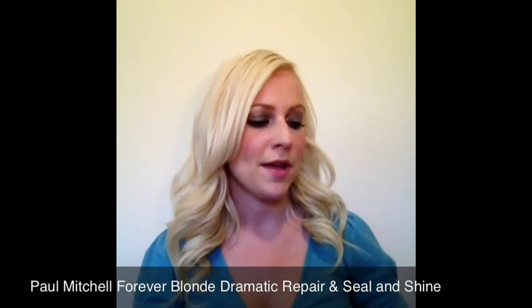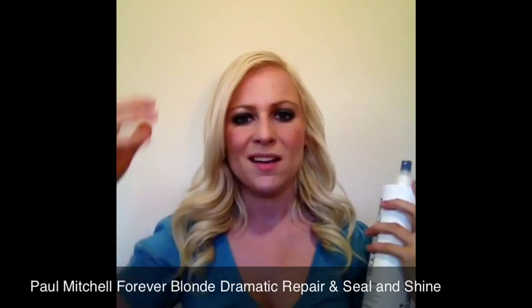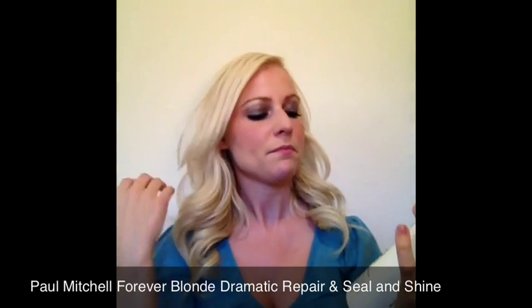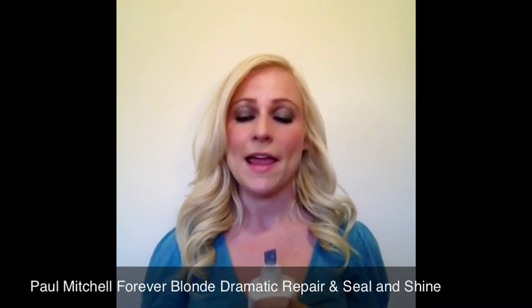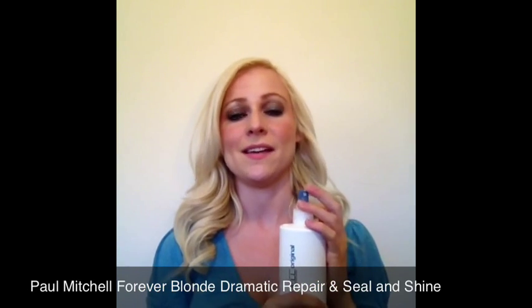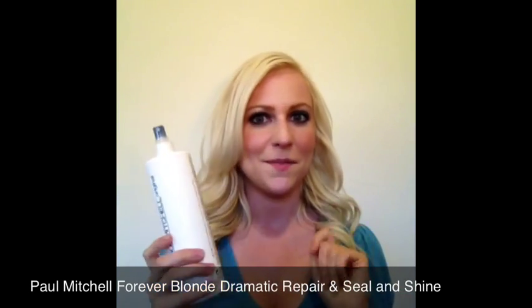After that, I go in and spray the Paul Mitchell Seal and Shine all over, staying off the root area. This is a thermal protectant and it's also very conditioning, so even if I'm air drying my hair, I still put this in. This is one of my favorites — that's why it's in a big bottle.